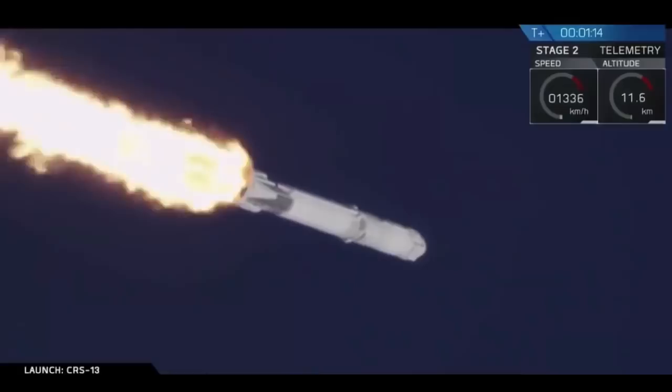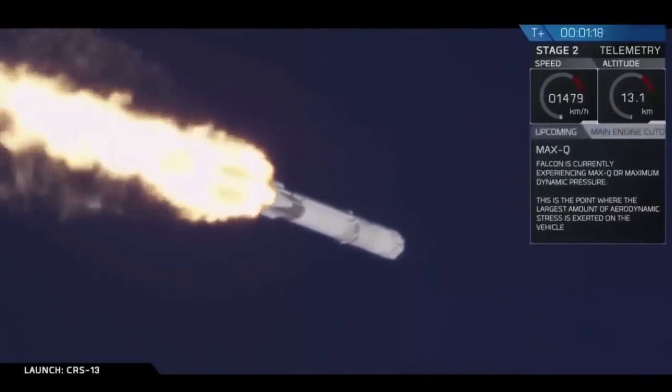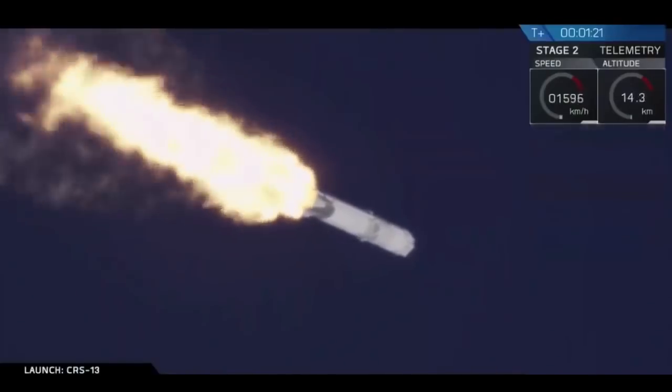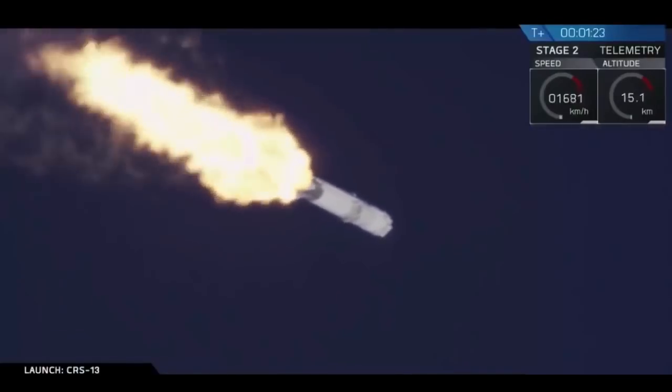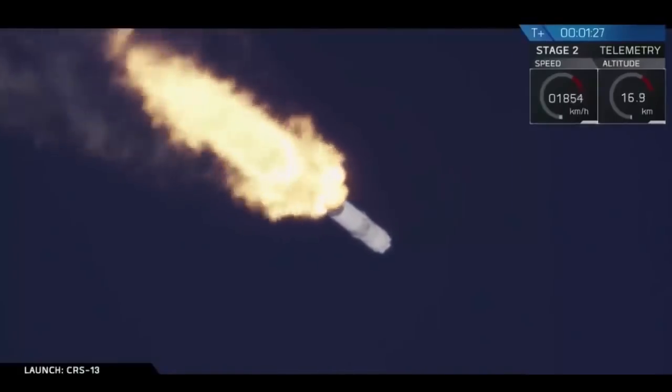We're about to head to max Q, which is maximum aerodynamic pressure — that's the point at which the rocket is pushing hardest against the atmosphere. Vehicle has passed through max Q, just finished that stage of flight.